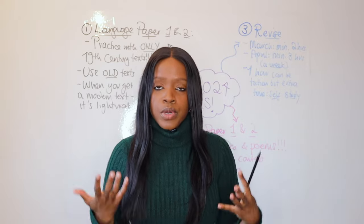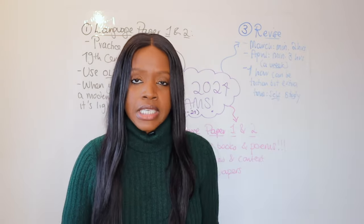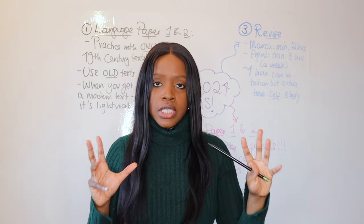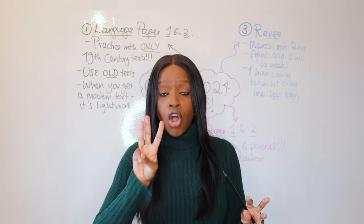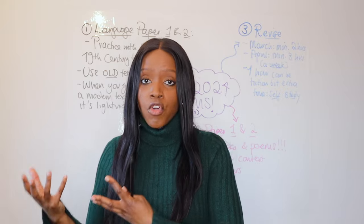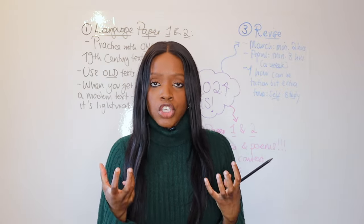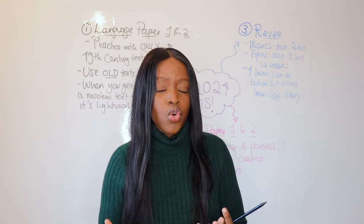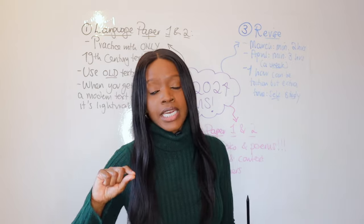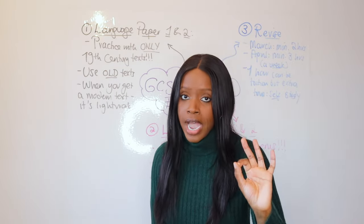I'm pretty sure that a lot of you are starting to feel the pressure a little bit. You probably have your last round of mocks coming up, you have all of these things that you need to catch up on, and it probably feels like time is running against you. What I want to suggest are my three top tips on how you can maximize the final two months before your GCSE exams — specifically for English Language and English Literature.